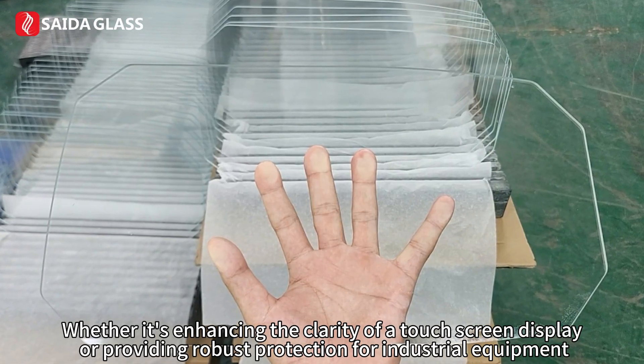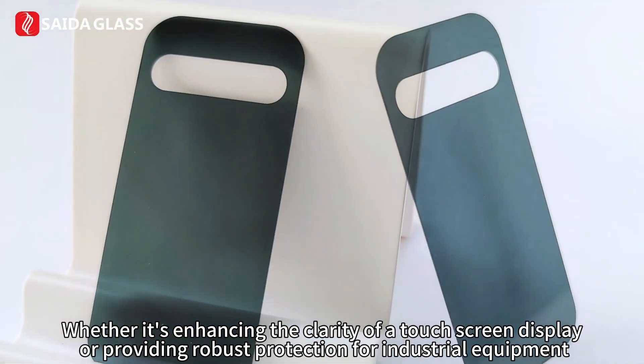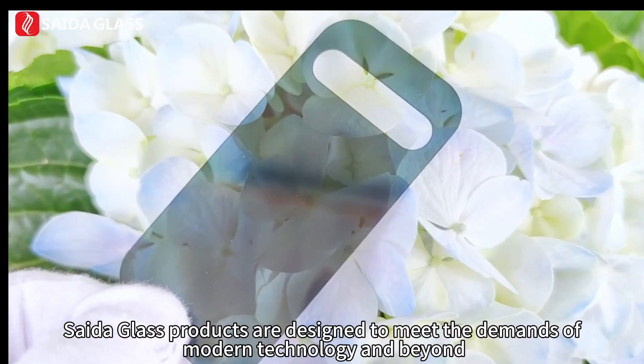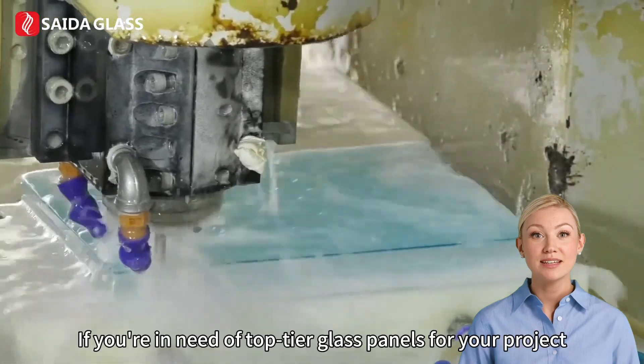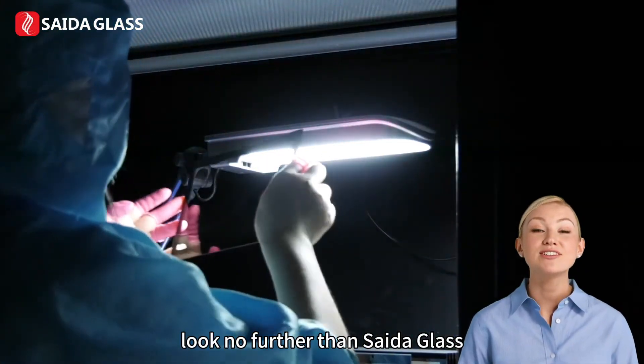Whether it's enhancing the clarity of a touch-screen display or providing robust protection for industrial equipment, CytoGlass products are designed to meet the demands of modern technology and beyond. Thank you for joining us. If you're in need of top-tier glass panels for your project, look no further than CytoGlass.